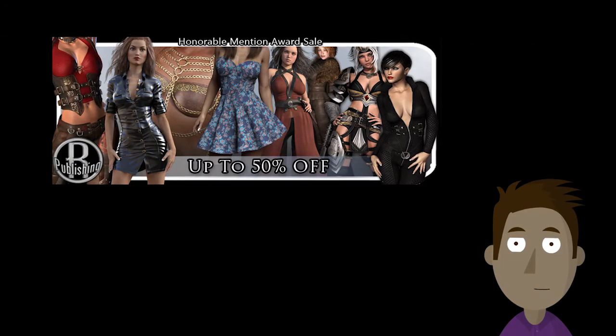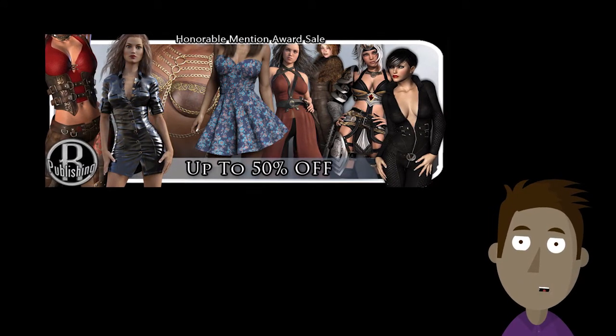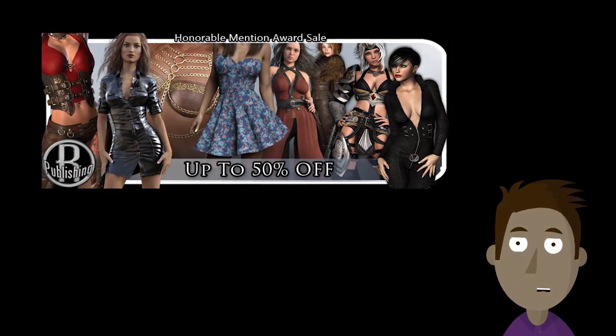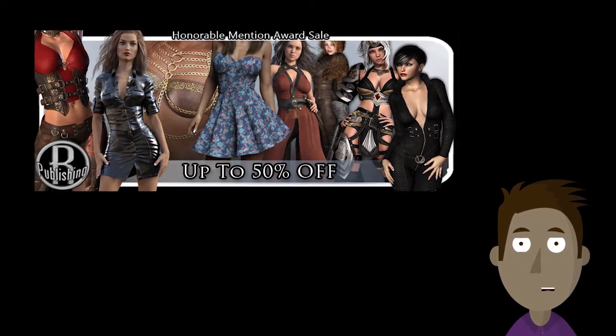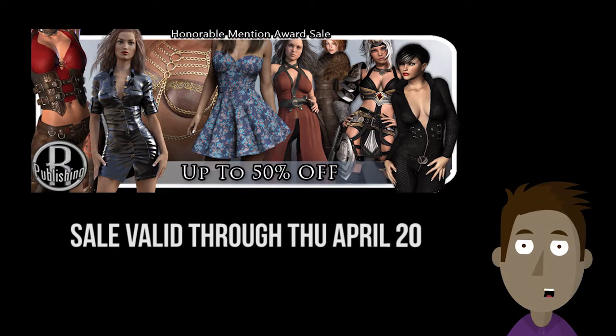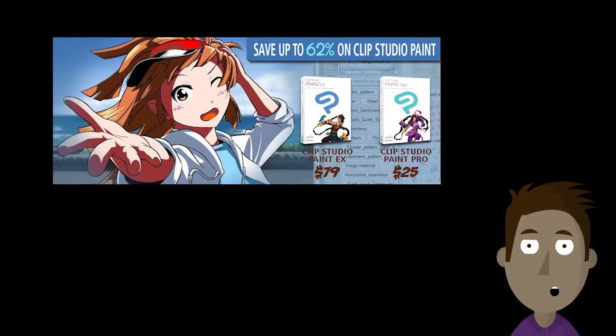We're having an Honorable Mention Award sale from RP Publishing this week. RP Publishing is an Honorable Mention Award winner, and we're offering a sale of 50% off throughout their entire store. The sale is valid now through Thursday, April 20th.